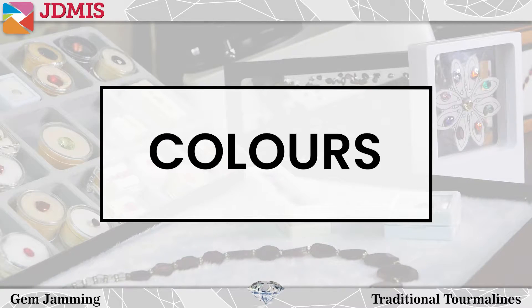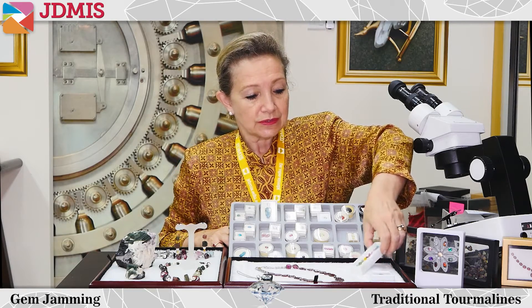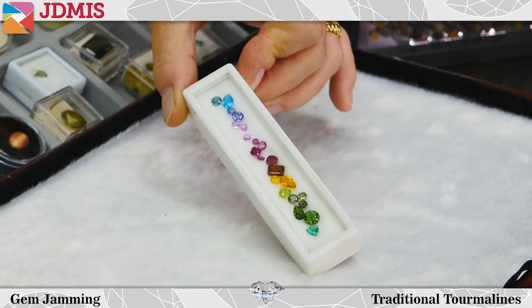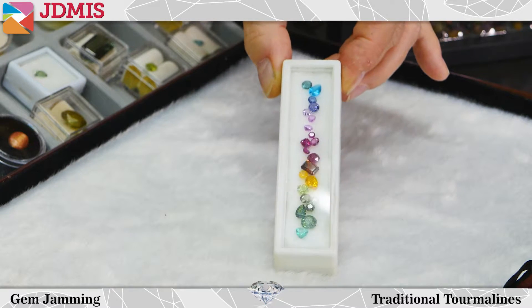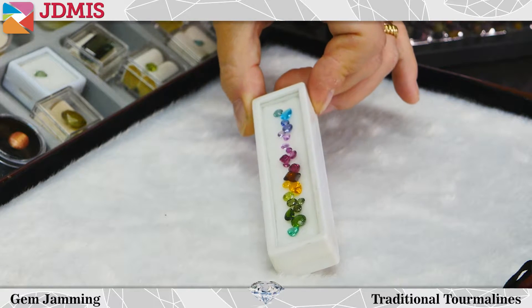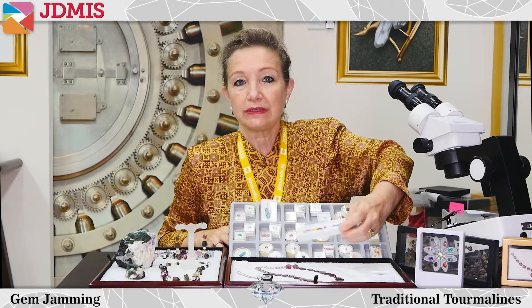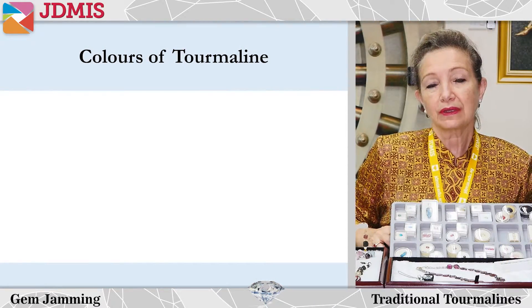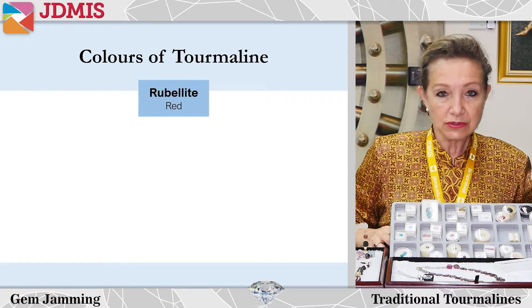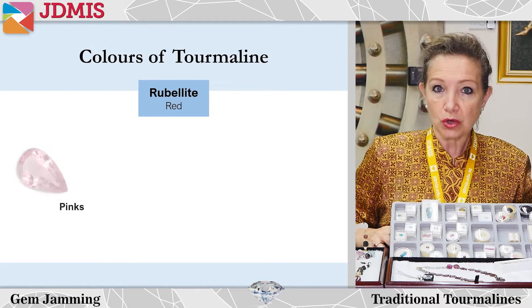Tourmalines come in a wide variety of hues. Here is a very nice example of every shade of green, and then we have yellows, reds, pinks, purples, blues - absolutely every color you can possibly imagine. The red is the most desirable color, which they call rubelite.